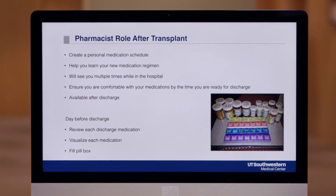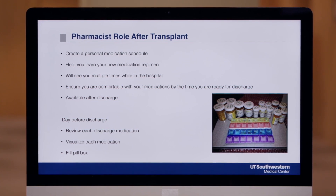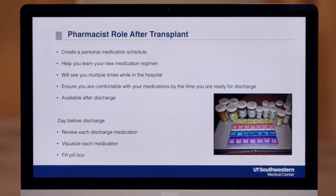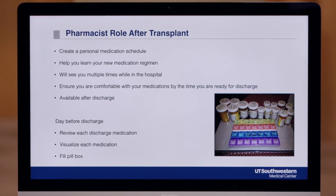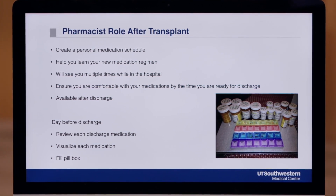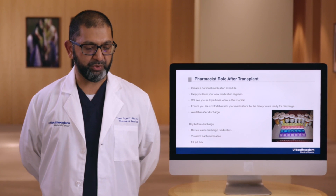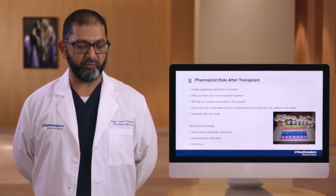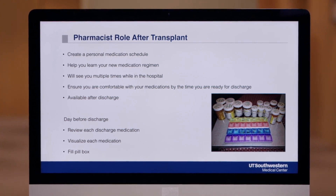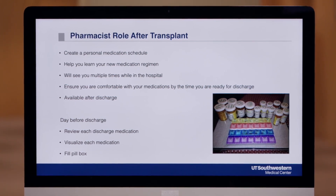The transplant pharmacist will play a key role in educating you on your medications and answering any questions that you have. They'll create the medication schedule and go over it with you several times when you're in the hospital. They'll ensure that you're comfortable with your medications by discharge and are available after discharge for any follow-up education questions or concerns. The transplant pharmacist also plays a large role in assisting and obtaining all of your medications so they are delivered to your room at the hospital before discharge. You will get practice filling your medication box with your caregiver and pharmacist assisting you before you go home from the hospital. This information can be overwhelming, so please keep in mind that the pharmacist will go over all of this information again with you after the transplant, and you'll have many opportunities to discuss any questions at that time.